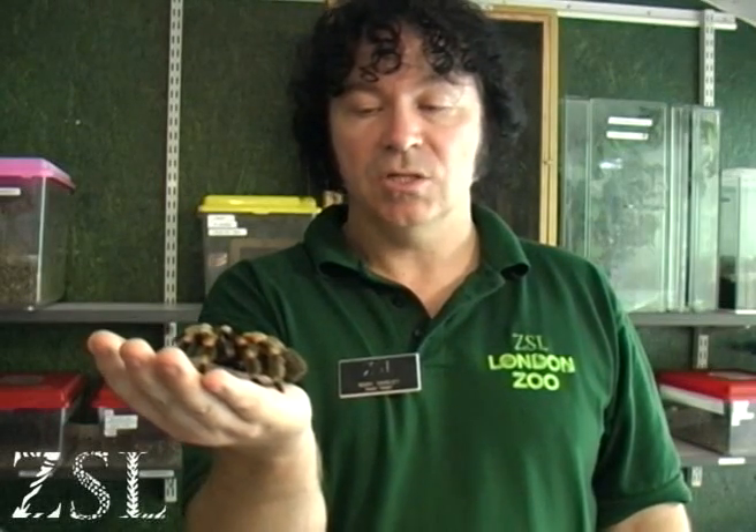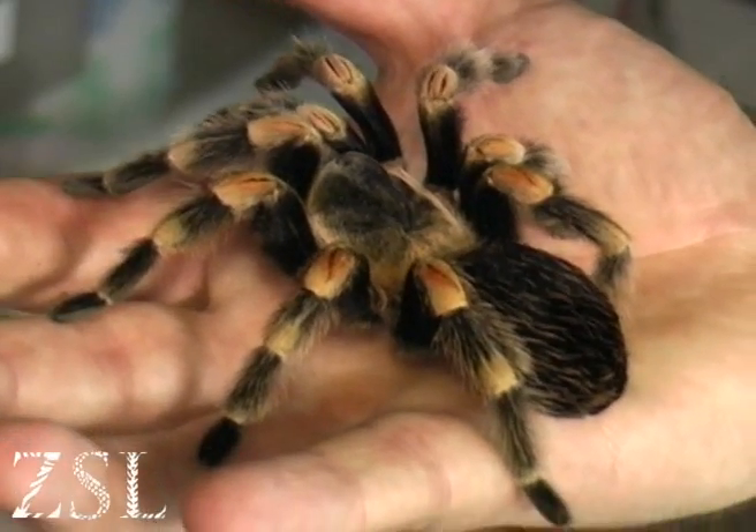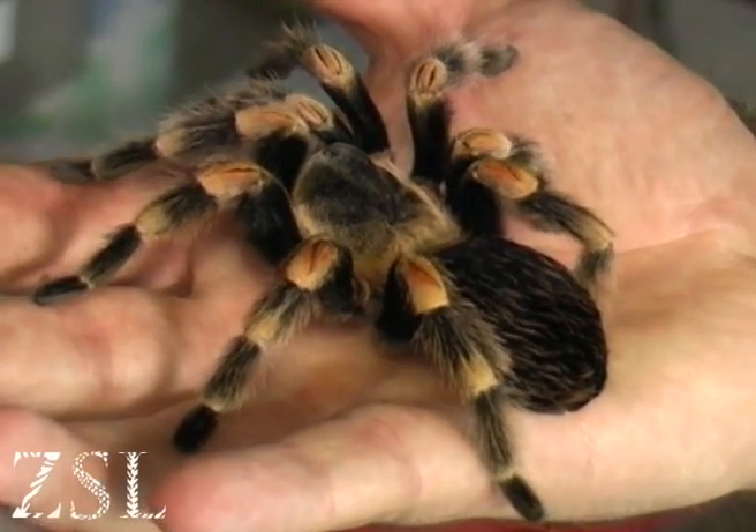She's not poisonous — she's venomous. She puts a little bit of venom into her prey, something like a cricket. That venom also contains an enzyme which breaks down the cricket's body into a kind of soup, and then she can suck it up through her straw-like fangs.